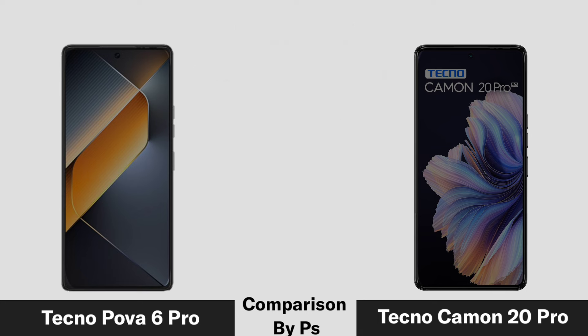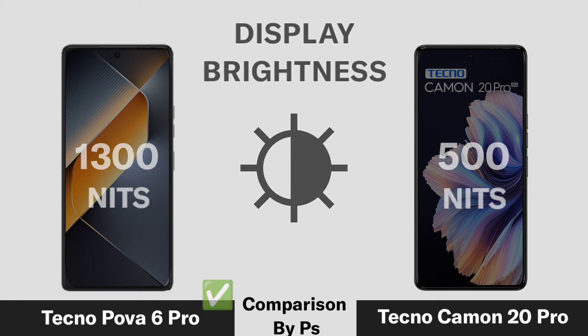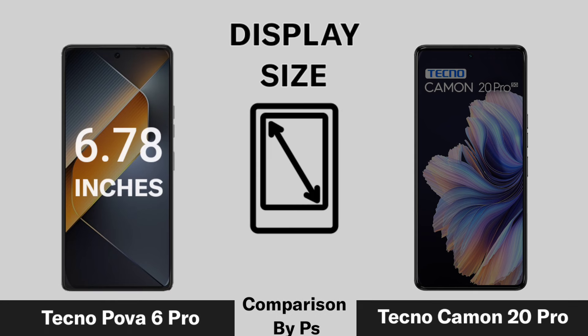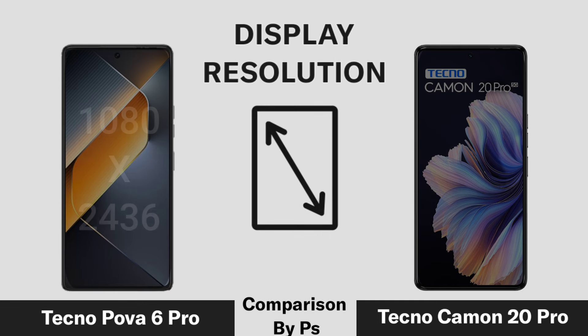Display Brightness. Display Size. Display Regulation.